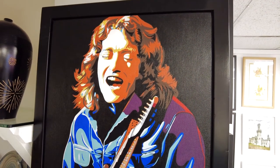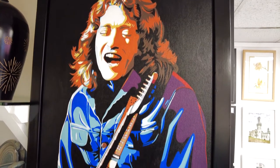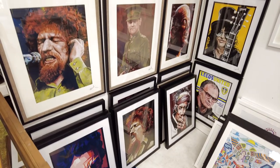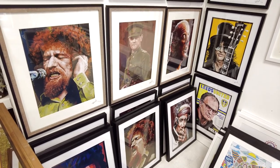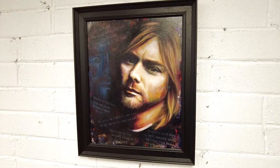Pat Purcell is a native of Carlow. He has vast experience in graphic design and as a portrait artist. Pat's styles include photorealism, contemporary and pop art, and he uses various mediums including pencil, charcoal, acrylic and digital.